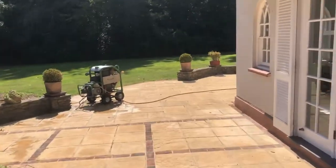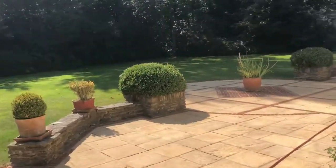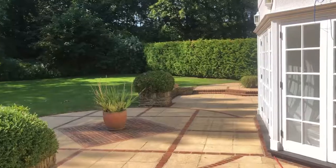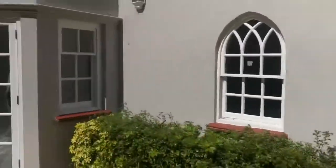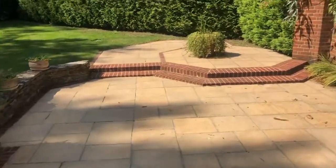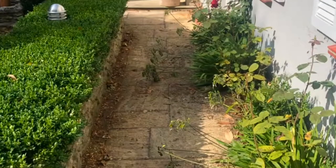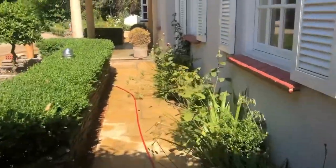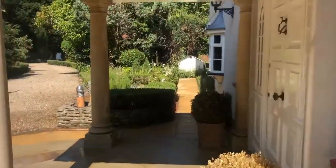To remind you, we are Field of Pressure UK — our telephone number is 0203 797 7471. Here's the side of the property: 500 square meters of patio surface thoroughly cleaned in a two-day service. Taking you around the front now — every inch cleaned to perfection.